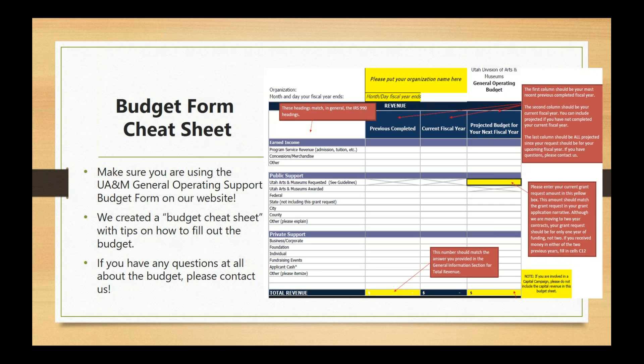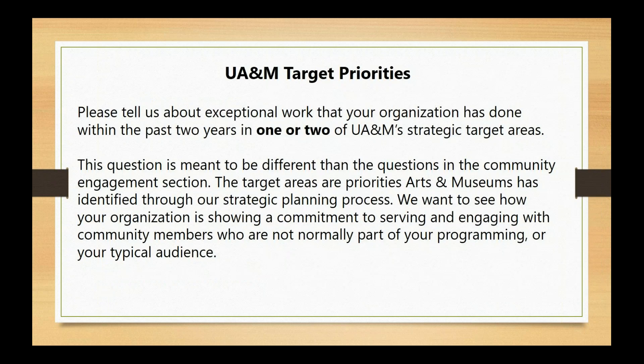A note on final reports: for FY19 — the year we are currently in — final reports are not yet available for you to fill out. This will change a little as we move to two-year grants, but for this year those final reports are not yet available. Please make use of the cheat sheet, and if you have questions after reviewing it, please give us a call. It's much easier for us to correct a problem before you submit than to struggle with an incorrect budget afterward.